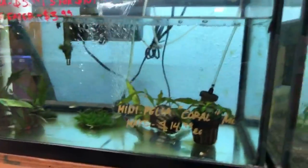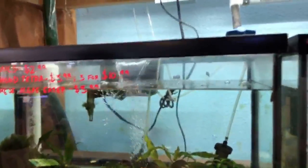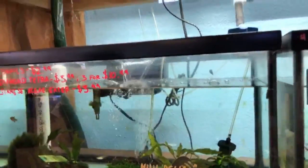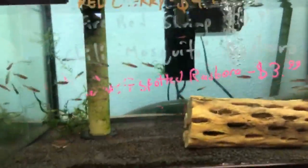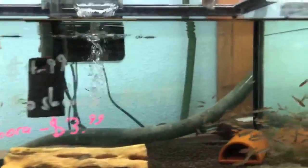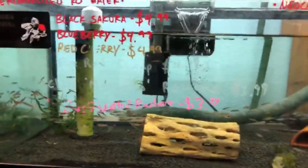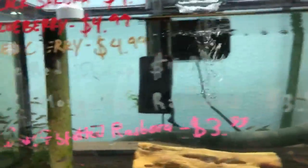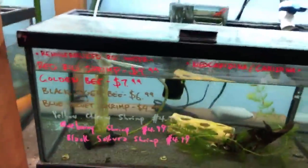Down here at the bottom you'll see diamond tetras — a schooling fish we keep in stock year-round. Really nice fish as it matures: metallic silver pattern that shines beautifully under light. For those who like nano fish, we have some small species here — dwarf spotted rasboras, really beautiful fish, great for nanos. We always try to keep this or similar species like chili rasboras in stock.